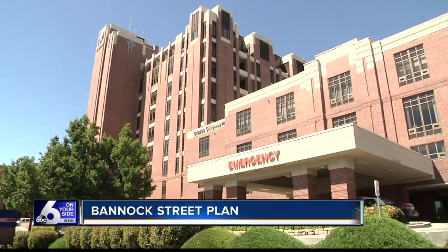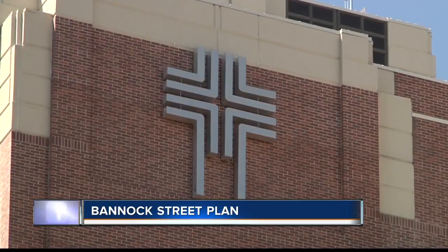Work is underway on redesigning Bannock Street in downtown Boise. It's part of St. Luke's expansion plan. When it's finished, the one-block stretch will be able to accommodate pedestrians, bicyclists, and vehicles in what's called a shared street concept.